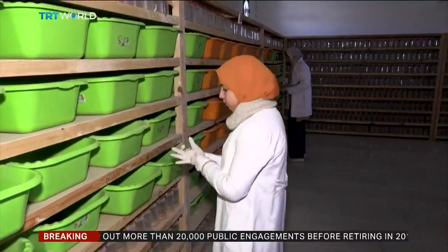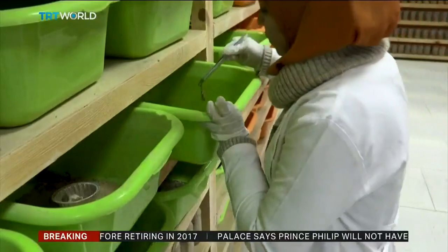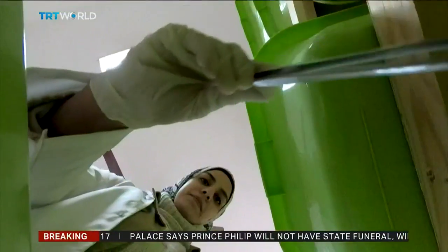Sayoud's lab houses about 20,000 scorpions, which can be milked every 20 to 30 days. The arachnids were collected with the help of locals.